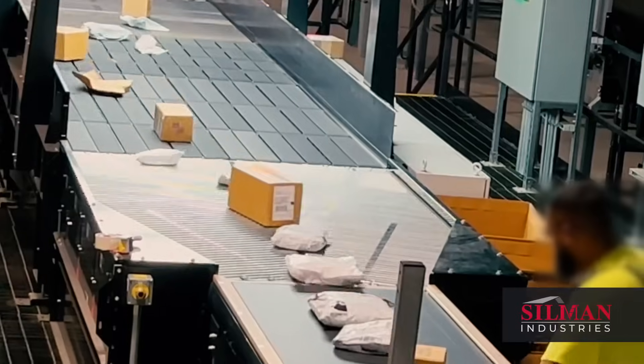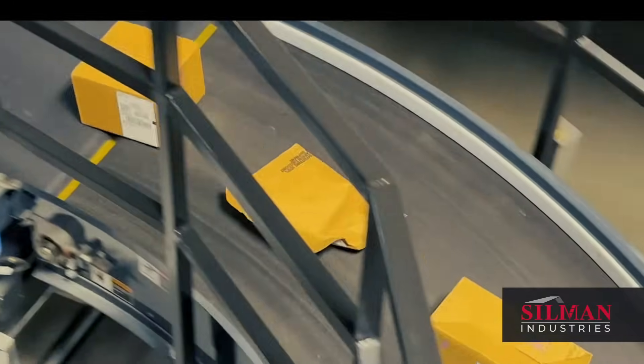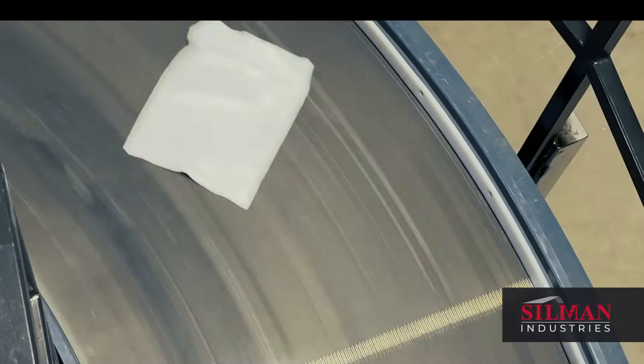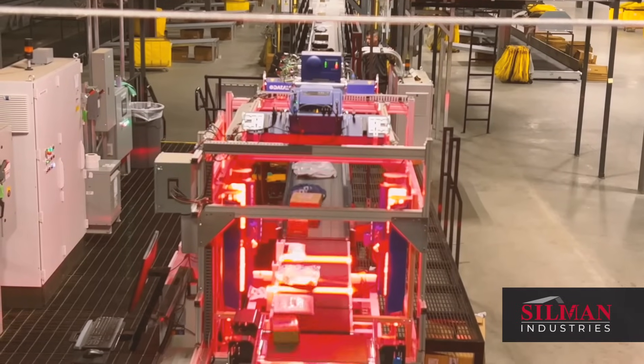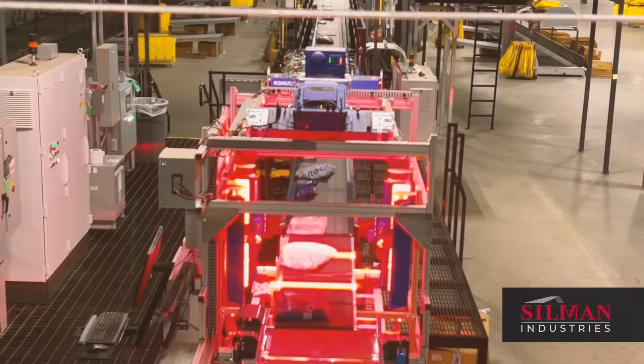This intelligent approach allows the system to identify and organize parcels rapidly and accurately, regardless of size or shape, including polybags. The pre-sort for smalls featured here prepares packages for downstream scanning, weighing, label application, and sortation.